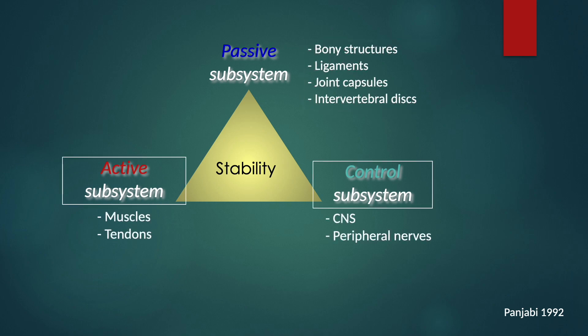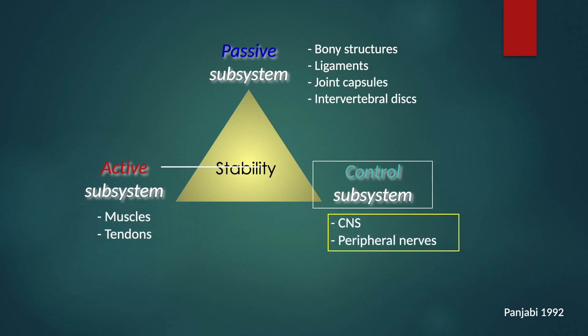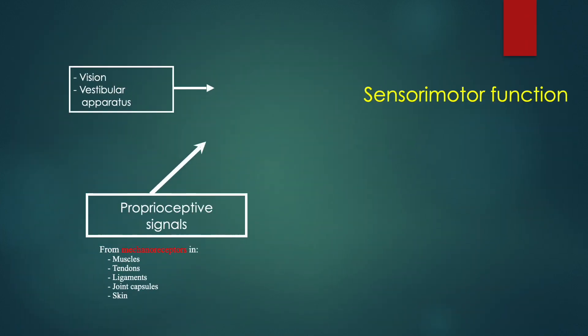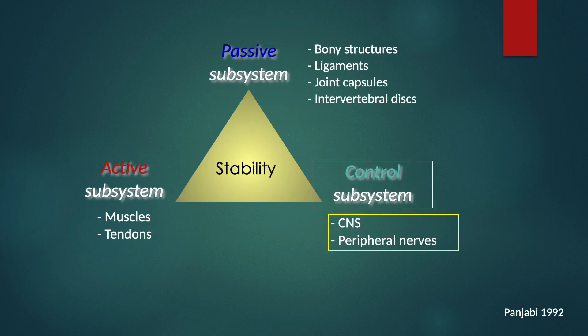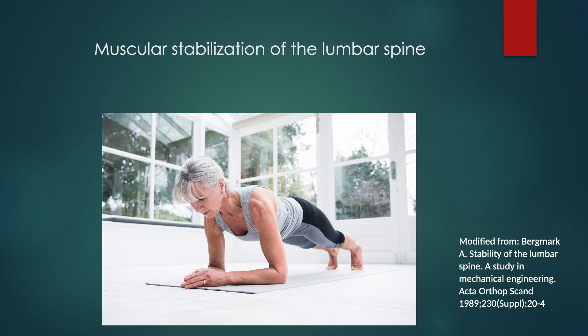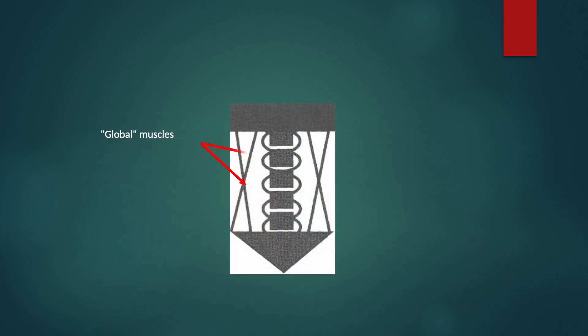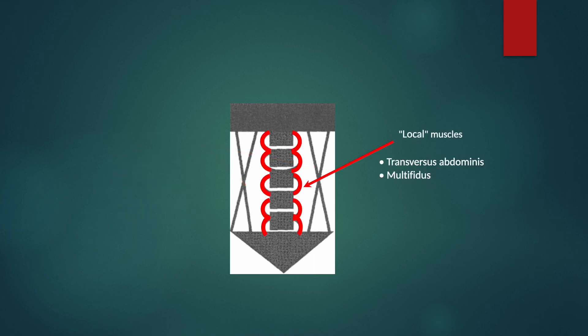The active control system consists of muscle components and neural components. The muscle and tendons look more critical to make stability, but the neural control system is more important. The neural control system consists of sensory, central integration, and motor systems. The sensory component is as essential as the motor nerve, and the active muscle component and neural control system work together. The global muscles like rectus abdominis and erector spinae contribute one component, while local muscles like transverse abdominis and multifidus are more critical components of segmental stabilizers.